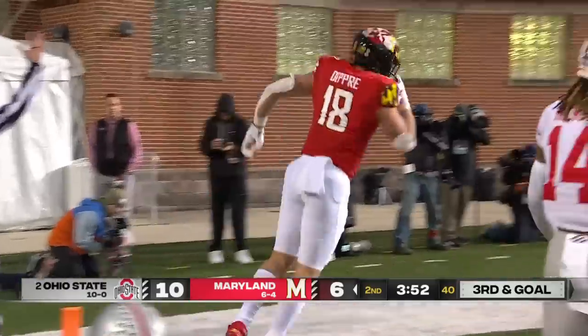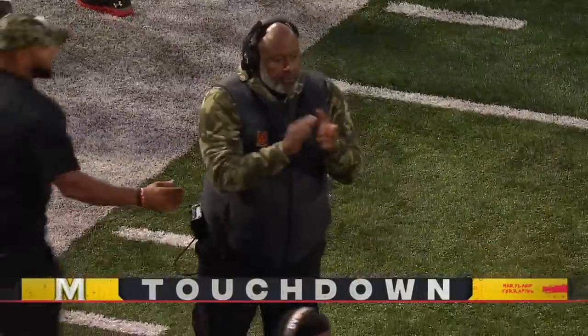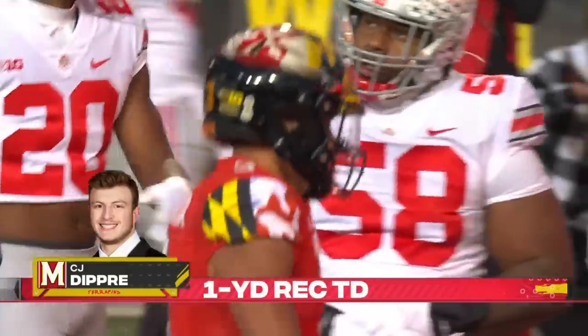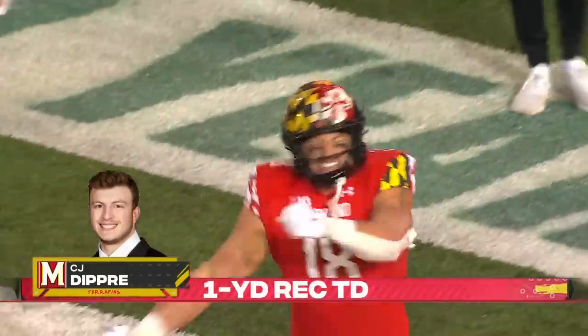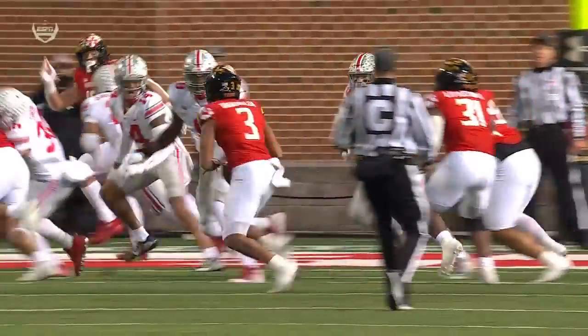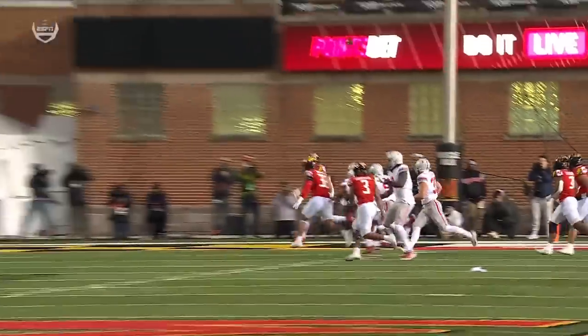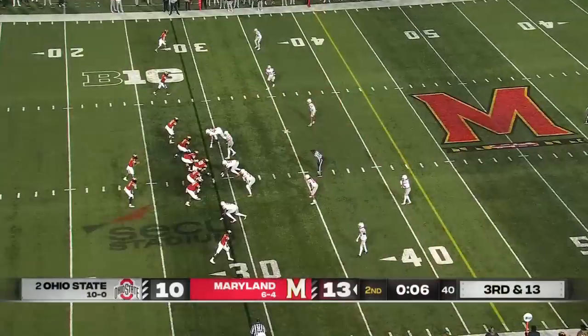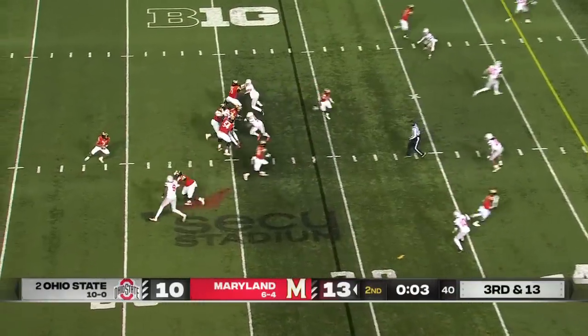Touchdown Terps! Dupree — and Maryland takes the lead over Ohio State. Big guy CJ Dupree. This was really nice too — you got Zach Harrison right in his face, and the crowd is highly energized for Maryland.